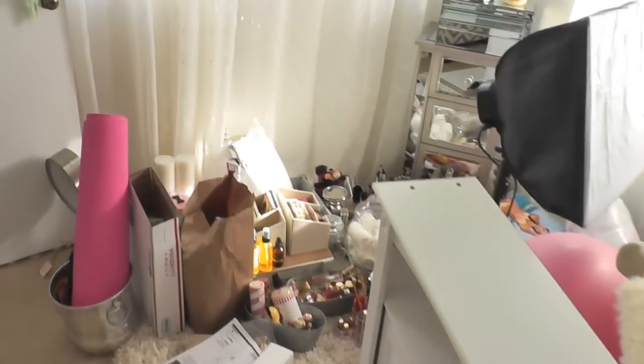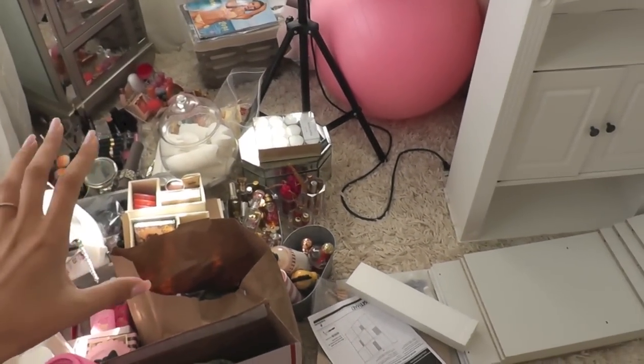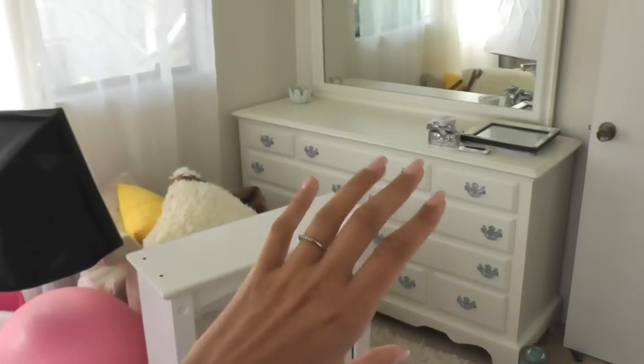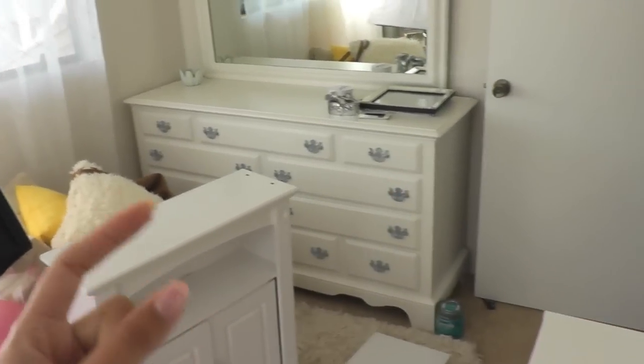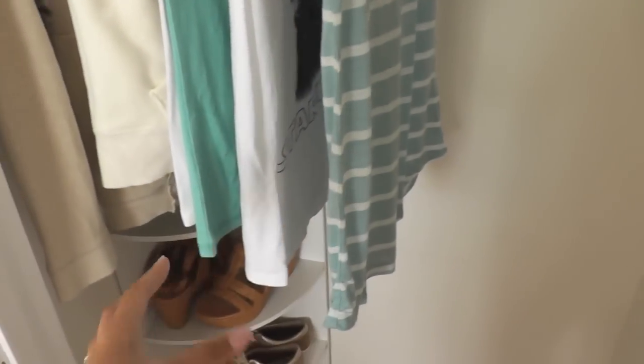Good morning guys! I want to show you the project we're working on today. I actually started this last night, so I have all my stuff down here on my floor. Basically, I have my new big dresser that sort of changed my whole setup in this room, because everything else — all my clothes and everything — I had in my closet here, which I may be adjusting also.